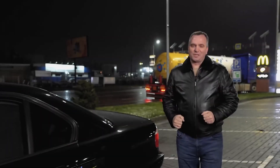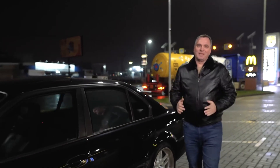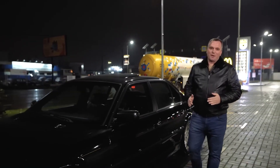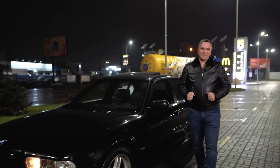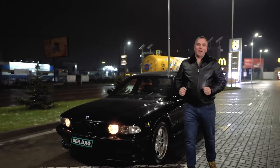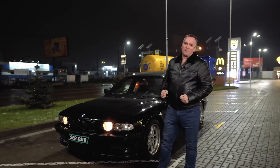Here comes the end of the review on this legend. I was pleasantly surprised that in our country there are still cars in such collectible condition, and there are still people who remember, love, and appreciate these cars. That's all for now — Sergio was with you. Let's go.